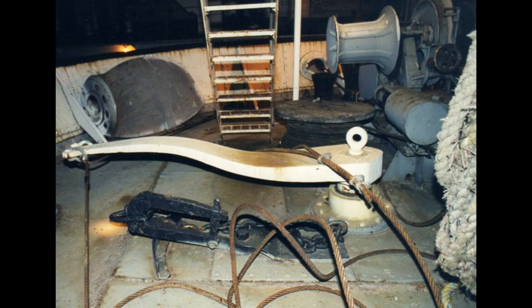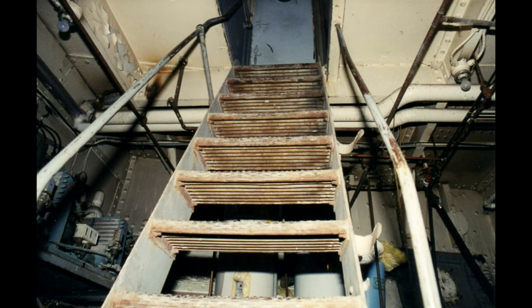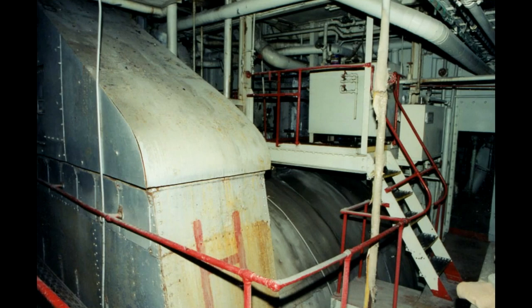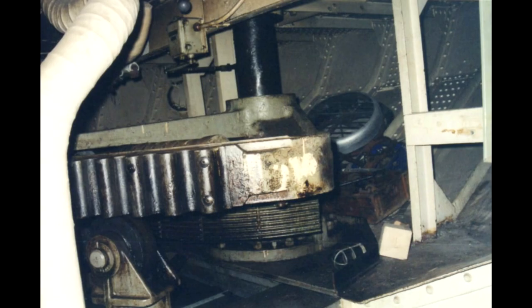Here we see her emergency tiller, sometimes called the relieving tackle. And her towing chain stopper. Now let's go below. We have entered the engine room. A few steps backward and slightly up takes us to her hydraulic steering gear.